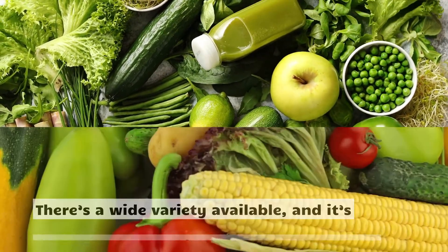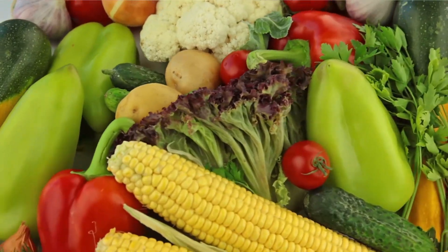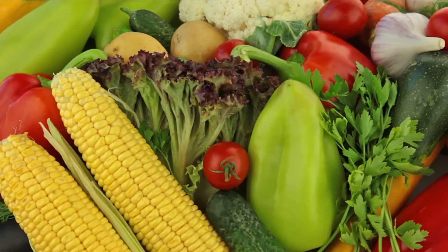Items 17 to 26: Vegetables. Calorie for calorie, vegetables are among the world's most concentrated sources of nutrients. There's a wide variety available, and it's best to eat many different types every day.